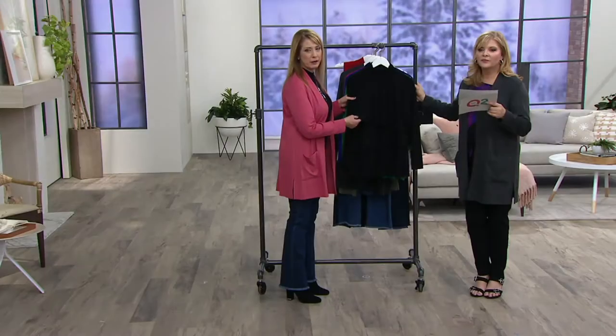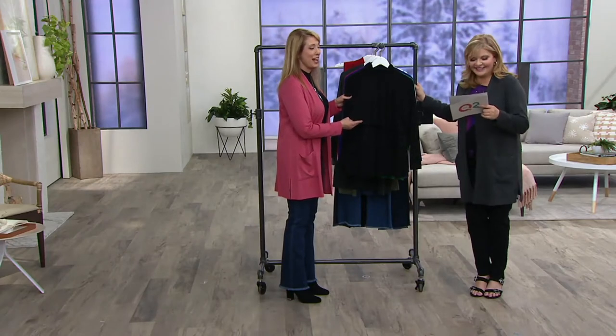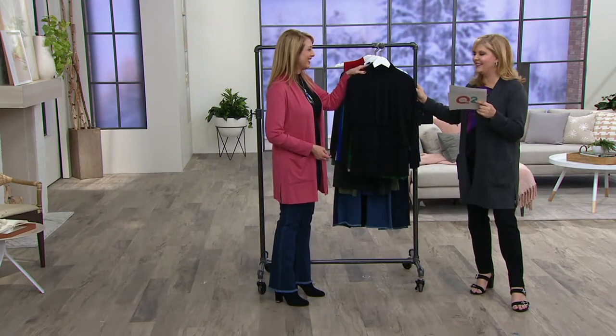Extra small — the extra extra might have sold out, not positive. Were you shopping for this too? I may have been. Extra small through 3X. That's why we love our back — one of the many reasons you can put on that.